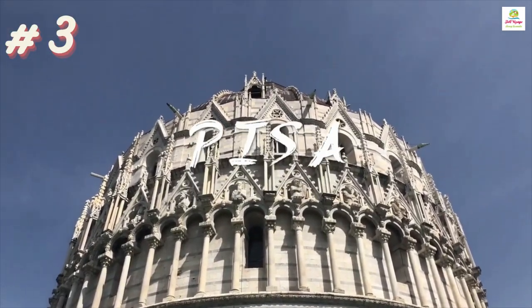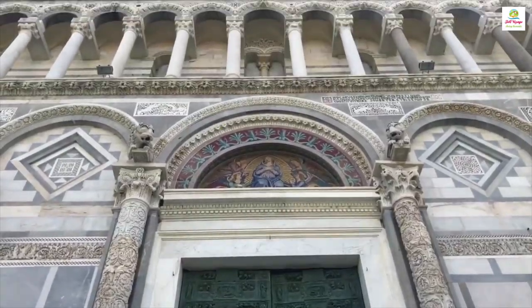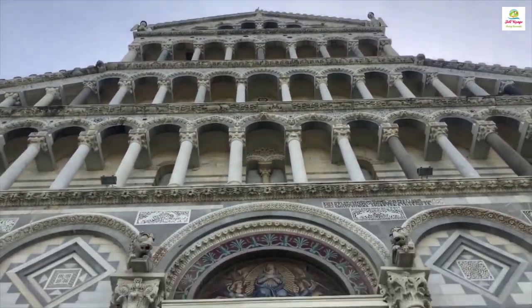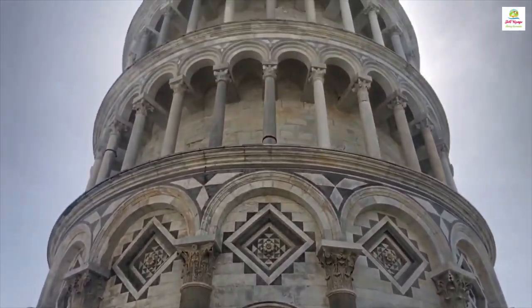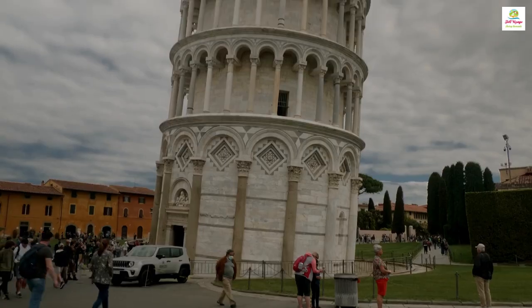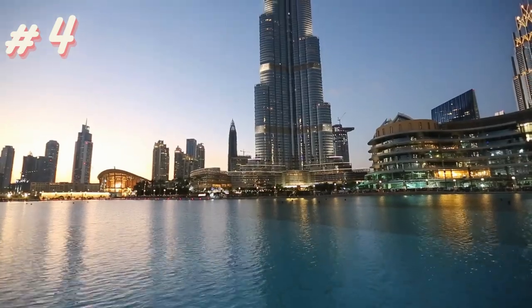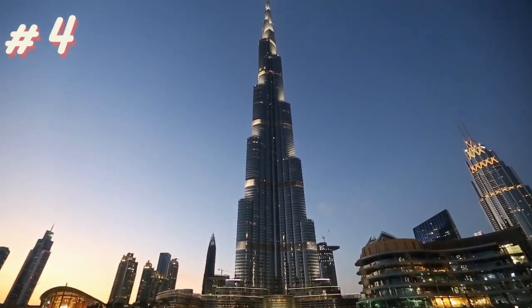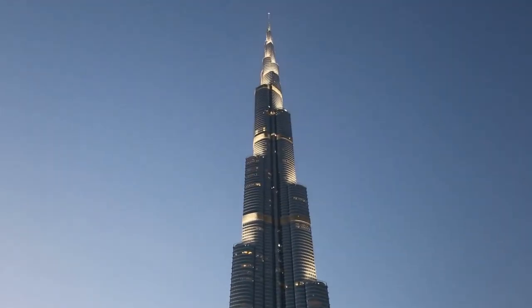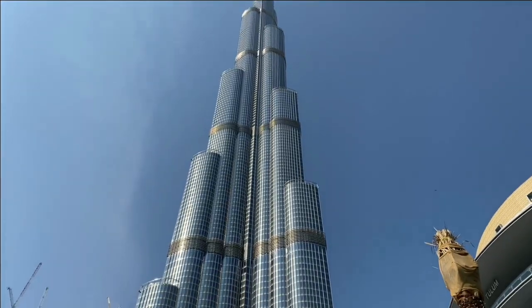The Leaning Tower of Pisa is a famous tower in Italy that leans to the side, making it a unique and interesting site for visitors from around the world. The Burj Khalifa is the tallest skyscraper in the world, located in Dubai, and it's a symbol of modern engineering and architecture.